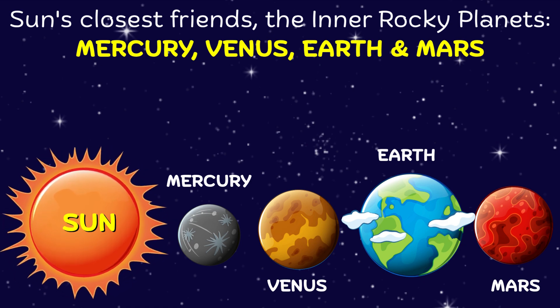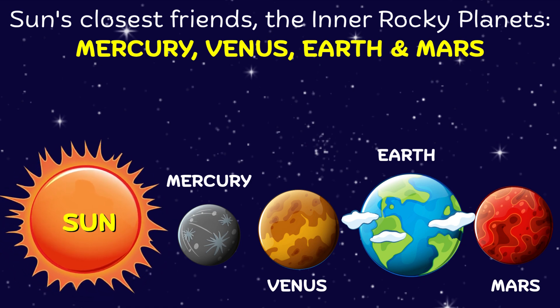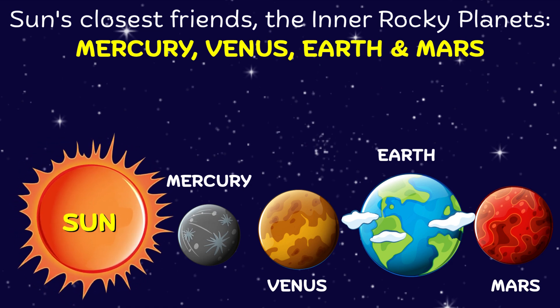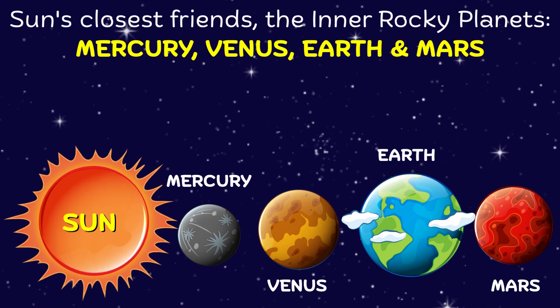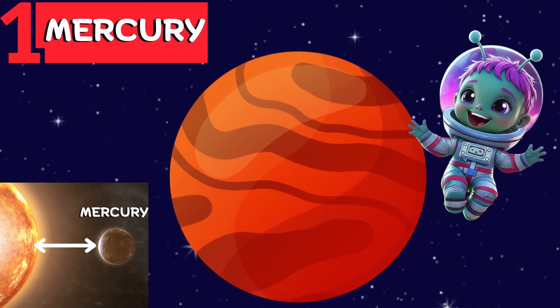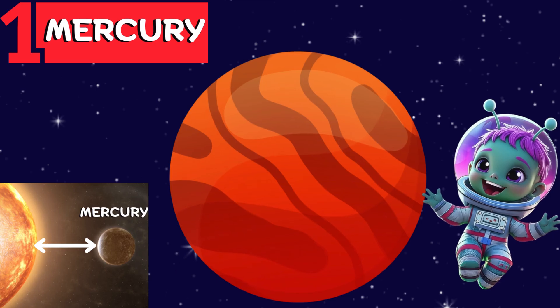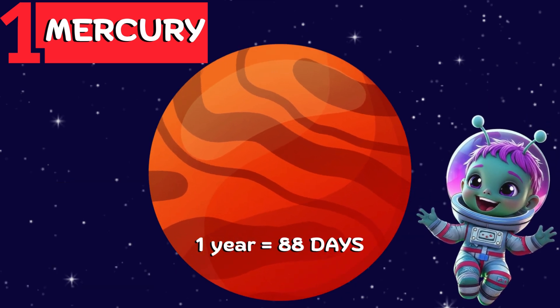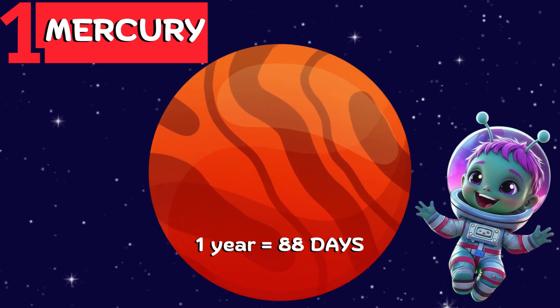Let's meet Sunny's closest friends: Mercury, Venus, Earth, and Mars. These are the inner rocky planets, and they're quite small compared to the others. First up is speedy Mercury. It is the closest planet to the sun and zooms around it super fast. A year on Mercury is 88 days long.